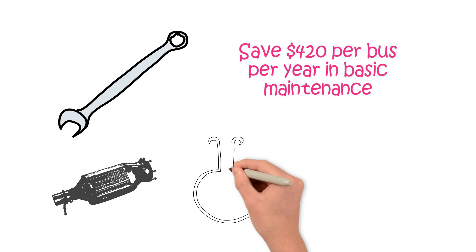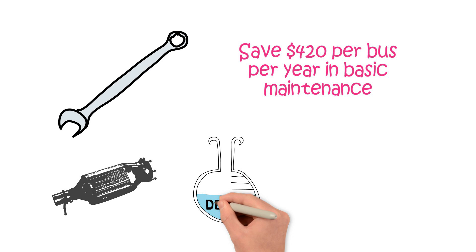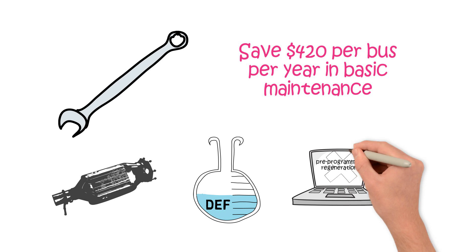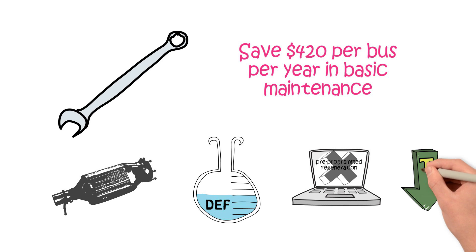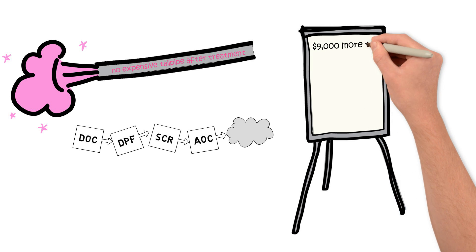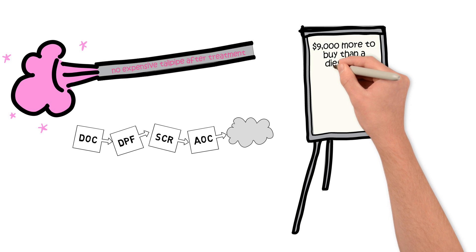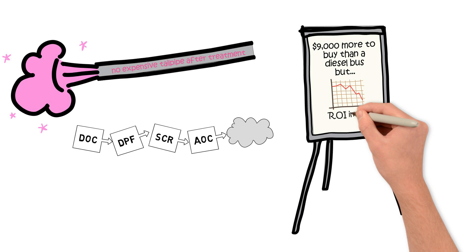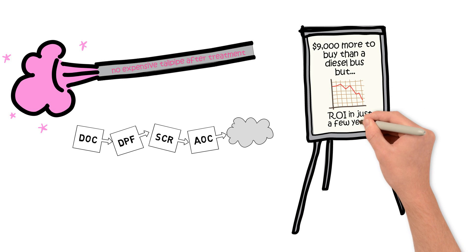Propane buses have no diesel particulate filters or extra diesel emission fluids to worry about, and there's no pre-programmed regeneration of the emissions systems needed. This reduces downtime and fuel usage. Propane is naturally clean and requires no expensive tailpipe after-treatment systems to achieve acceptable tailpipe emissions. Right now, a propane bus costs about $9,000 more to buy than a conventional diesel bus, but the cost difference is decreasing, and most operators will see a return on investment in just a few years.